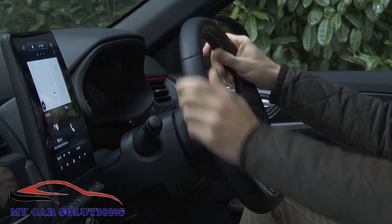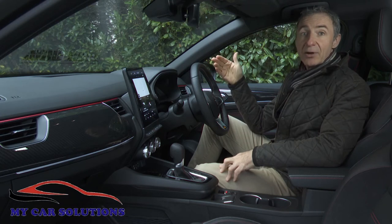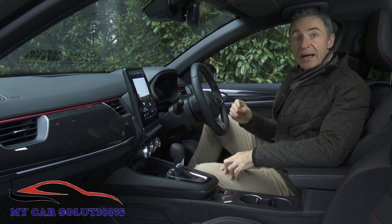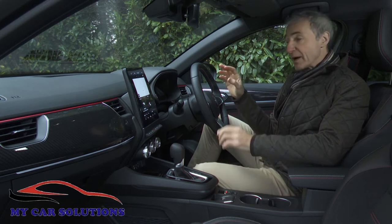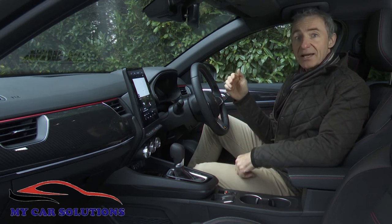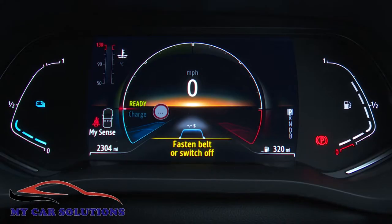What you view through the grippy three-spoke steering wheel depends on the powertrain you've chosen. TCE mild hybrid variants get a 4.2-inch screen flanked by physical gauges, but e-tech hybrid models like the one we're driving get a seven-inch customisable display that stretches across the entire binnacle, with virtual dials and more engaging graphics.